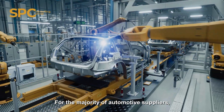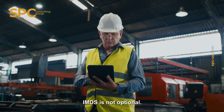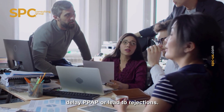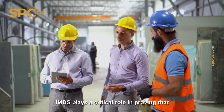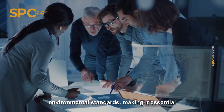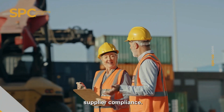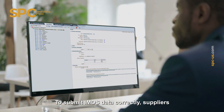Is IMDS mandatory? For the majority of automotive suppliers, IMDS is not optional. Submissions are required to move forward with part approvals, and missing data can delay PPAP or lead to rejections. IMDS plays a critical role in proving that your materials meet regulatory and environmental standards, making it essential for successful product launch and long-term supplier compliance.